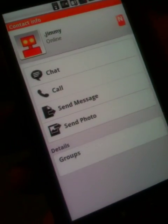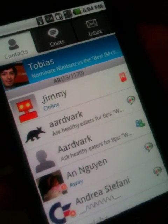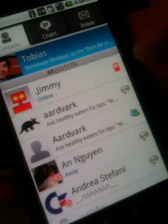The application is completely free and because it goes over your data, you can save money on text messaging, calls, and file sharing.